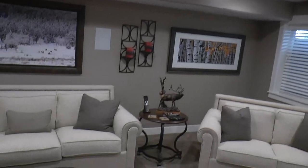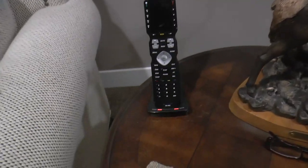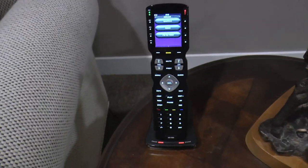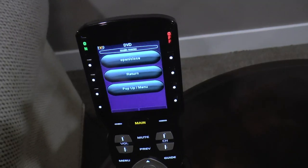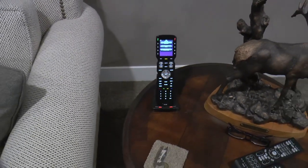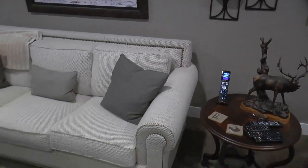Controlling everything, we have a URC MX-990, which is a fully backlit remote control. It's RF as well, and you'll see why it's RF here in a minute. Really slick little remote, fully backlit. They just hit one button and everything comes on and goes to its correct setting. Really nice setup.